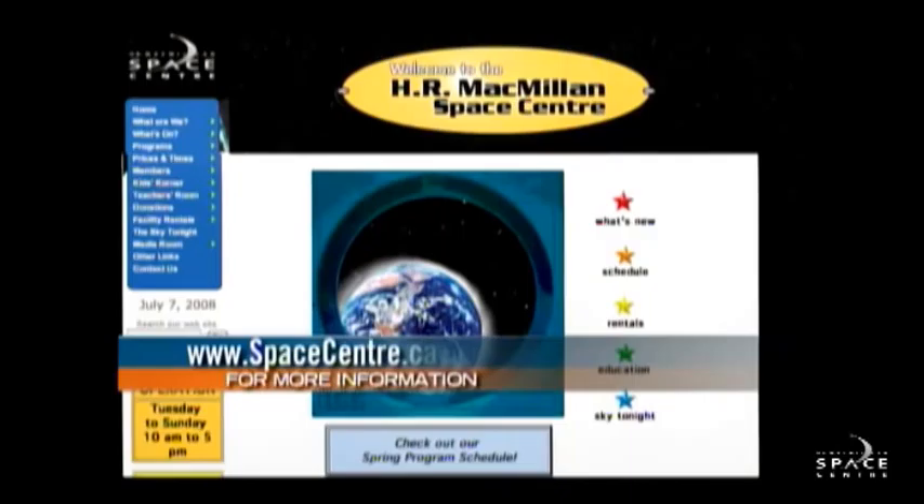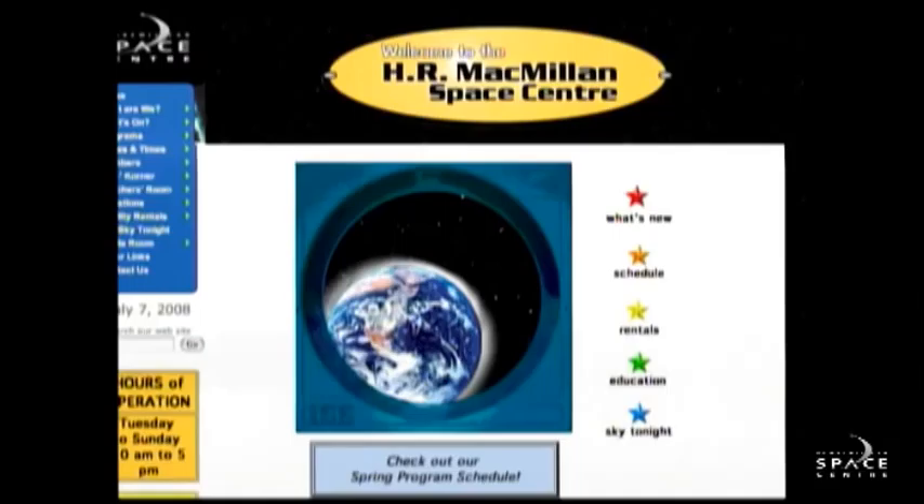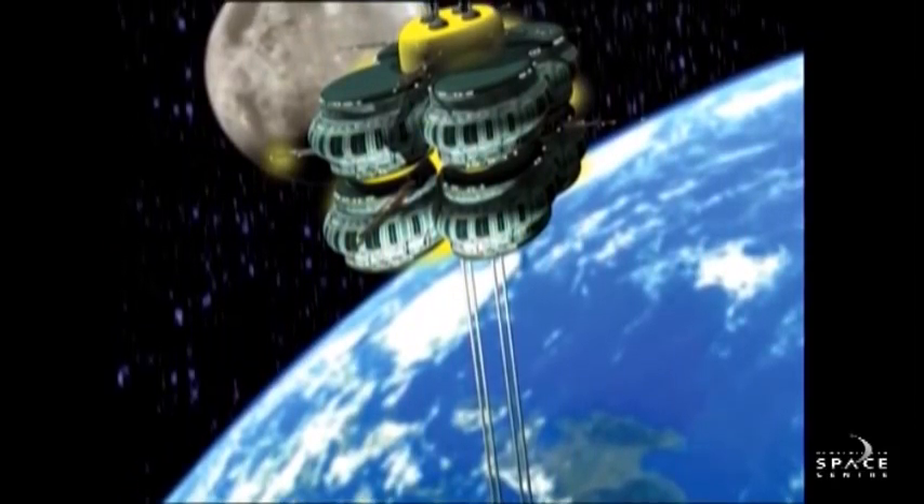If you want to learn more about our space elevator and other renewable forms of space power, come down and visit us at the H.R. Macmillan Space Center. Have a ride in our elevator and you can check out what the future of elevators might look like. For The Express, I'm Cam Cronin.